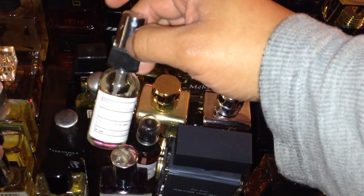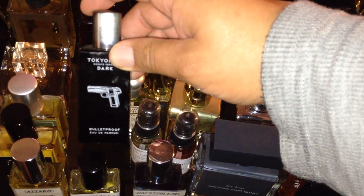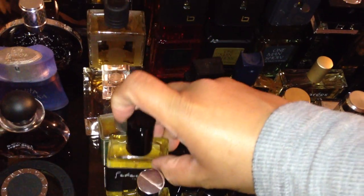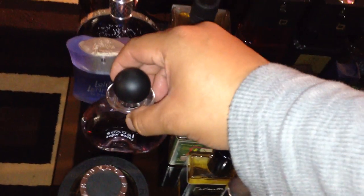Here's Rose 31 from Le Labo — it's kind of bright but that's what it is. This is Tokyo Milk Bulletproof. Best coffee fragrance ever: Sebastiane Espresso Royale. And here's Imaginary Authors Cape Hardwick. Sexuelle Sugar Daddy by Michael Germaine — it's okay, nothing special.